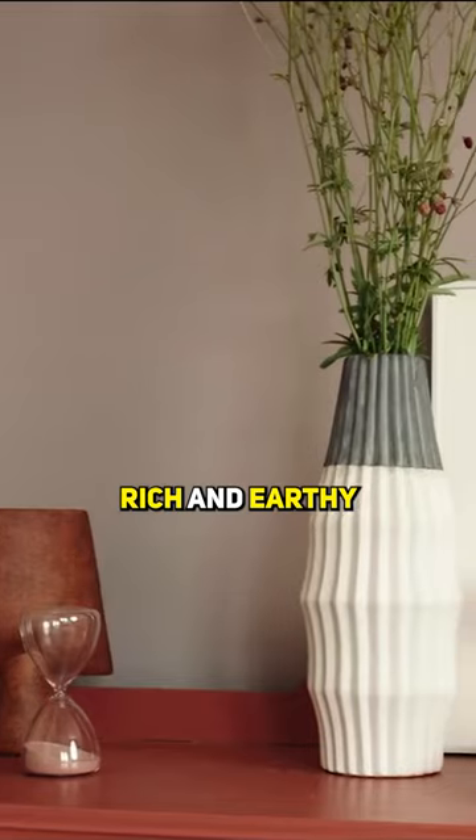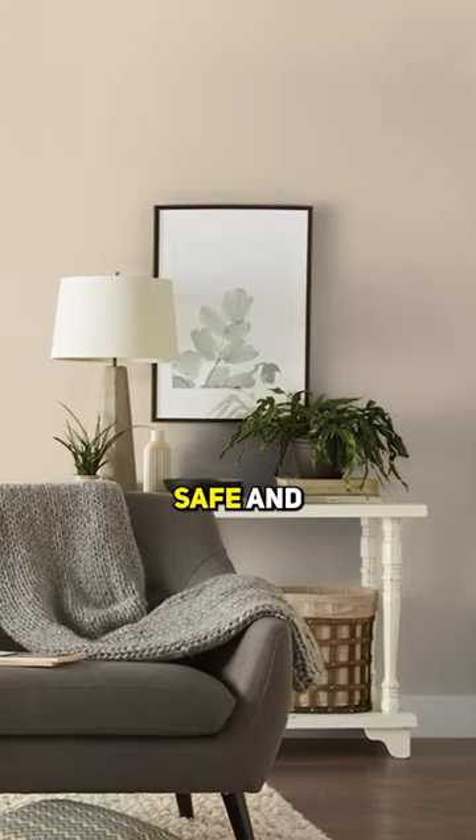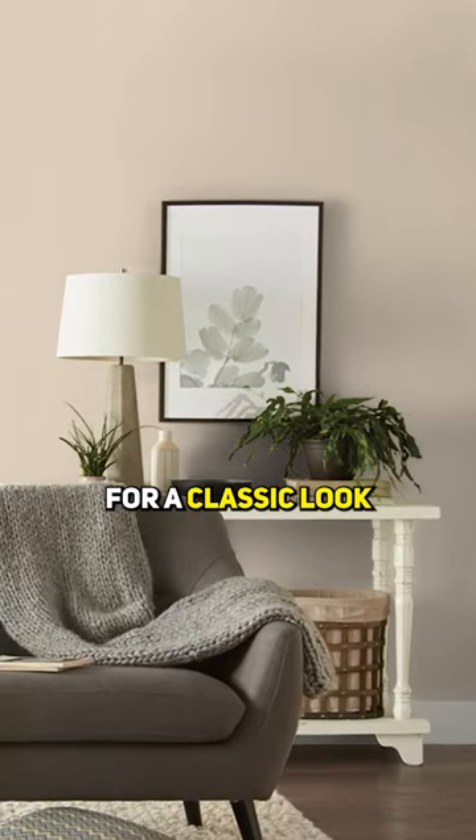Warm terracotta: rich and earthy, capturing attention effortlessly. Subtle beige: safe and universally appealing, ideal for a classic look.